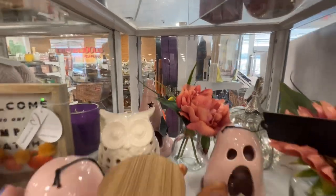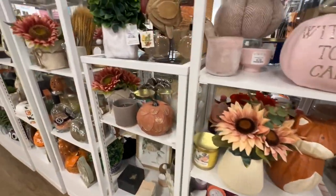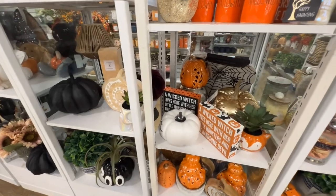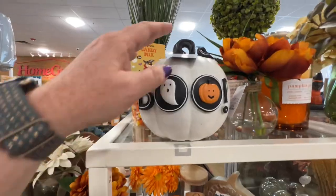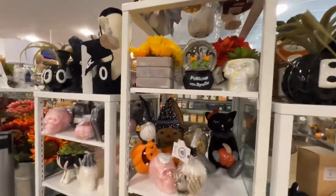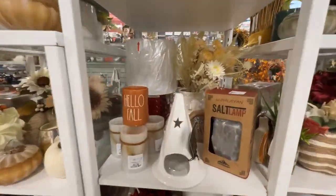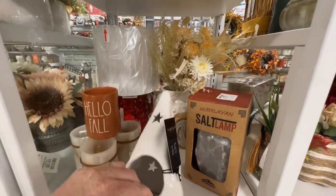They have a witch's hat back there, and they also have blue ghosts. This is a cute pumpkin. Oh, they have a white version of the hat — and since it's right here I can see how much it is. I bet you could use it for cone incense as well — it's $9.99.